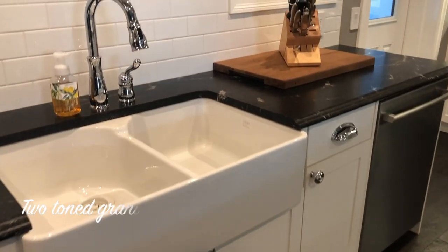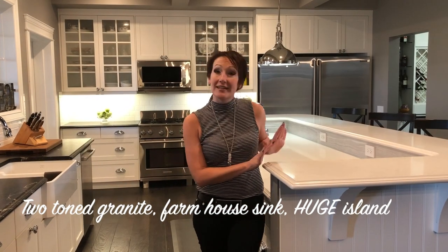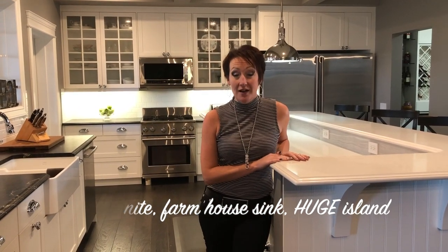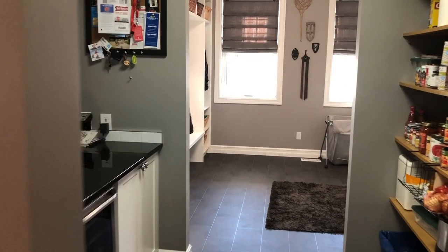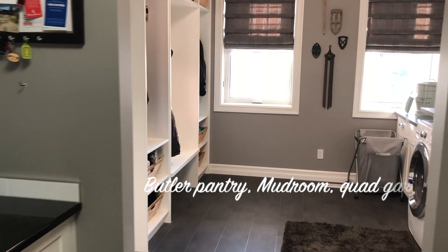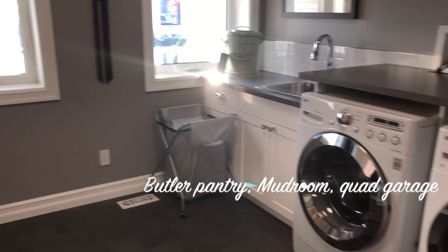The kitchen has granite countertops with farmhouse sinks and loads of cabinetry. We've got the quartz granite island, upgraded appliances with double fridge freezer, a huge butler pantry and mudroom off the quad garage. Room for a lift, workshop — whatever you need out there.